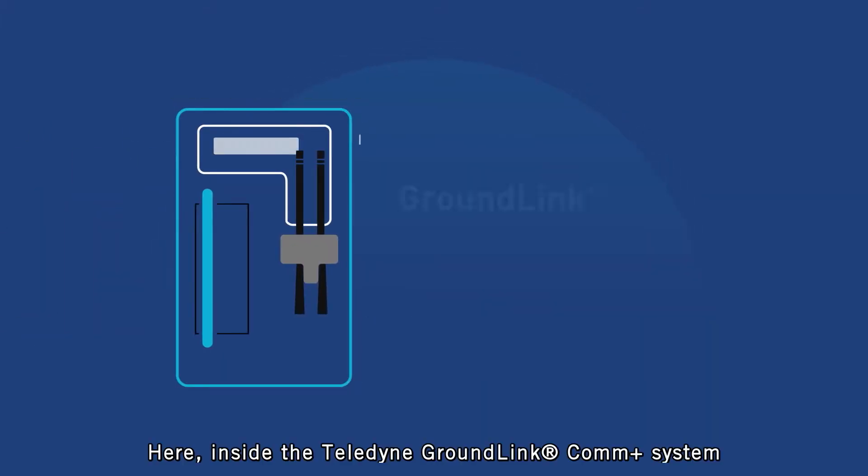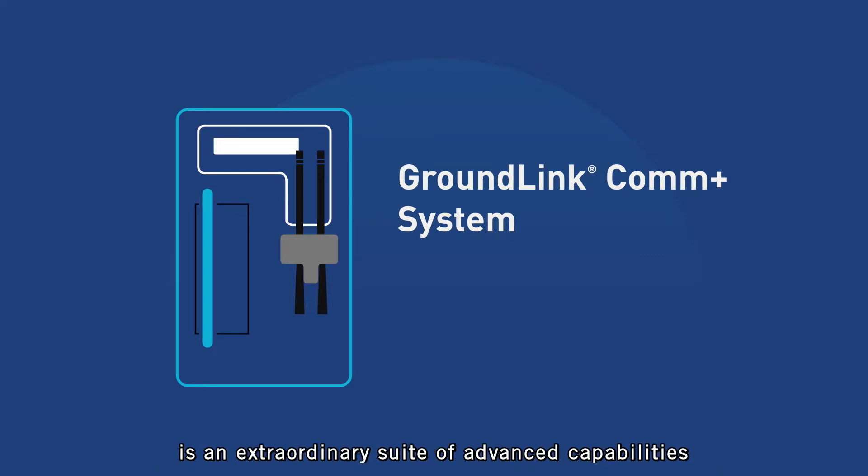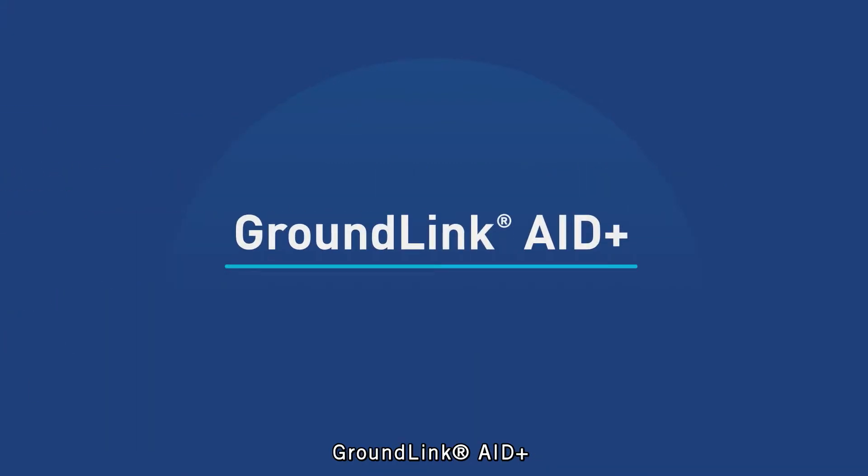Here, inside the Teledyne Groundlink Com Plus System, is an extraordinary suite of advanced capabilities to enhance EFB and cabin crew applications. Groundlink Aid Plus.